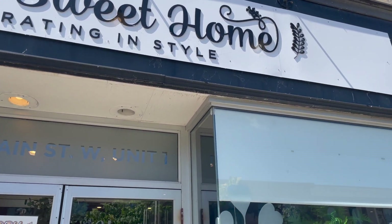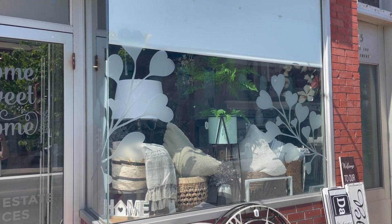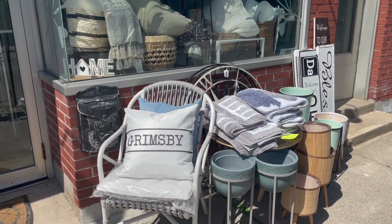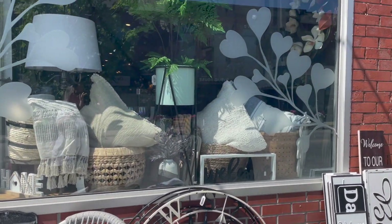The second shop I visited was Home Sweet Home, decorating in style, which is in my hometown. It's on 5 Main Street West, Unit 1 in Grimsby, Ontario, and if ever you're in town or in the Niagara area it is worth the visit. It is such a beautiful little shop.